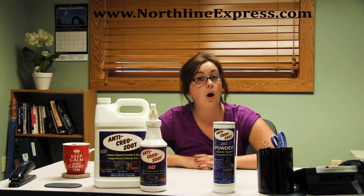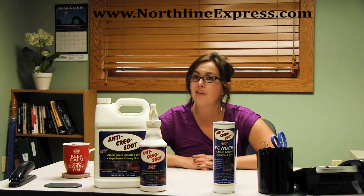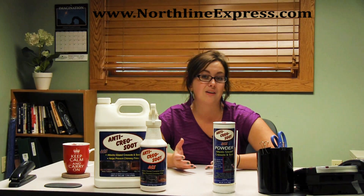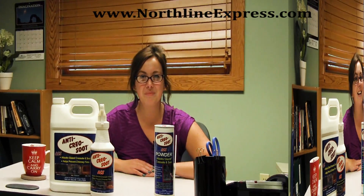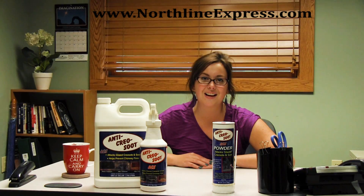If you feel that your creosote already exists at such a high level that you aren't comfortable taking care of it yourself, there's no reason you shouldn't call a certified chimney sweep to come out and look at it. Once you get it taken care of, definitely remember the ACS creosote removers — they're great products and fairly effective even for heavy creosote build up. Stay tuned for more great informational videos from NorthLineExpress.com on creosote and creosote removal products.